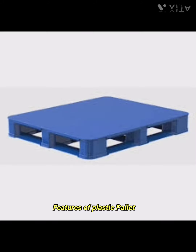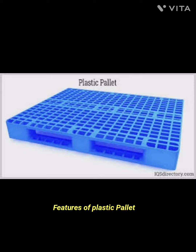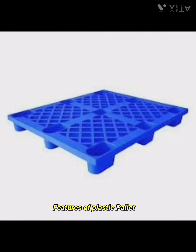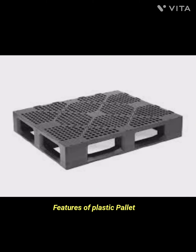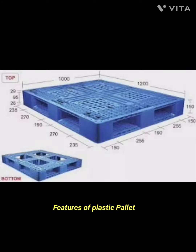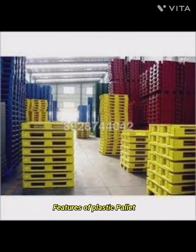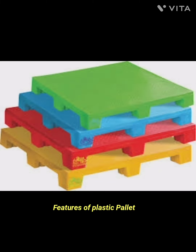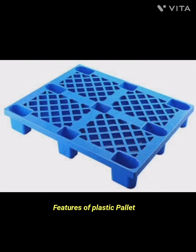The third feature is hygienic. Plastic pallets are resistant to moisture, pests, and bacteria, making them suitable for industries where hygiene is crucial, such as pharmaceuticals, food, and beverage. They are easy to clean and sanitize, reducing the risk of contamination.